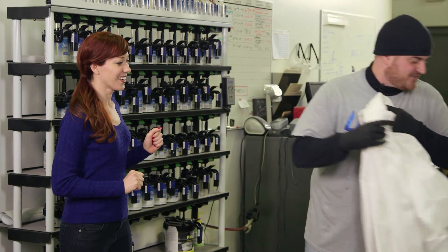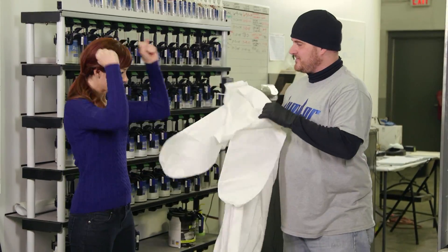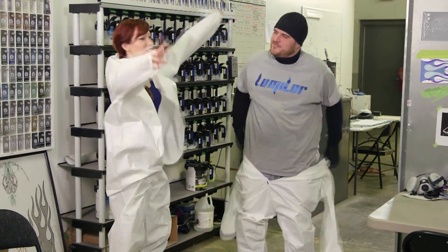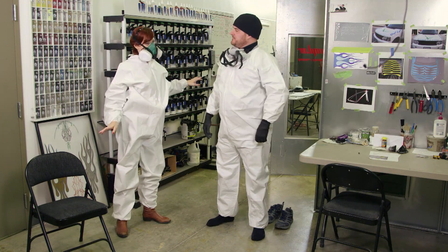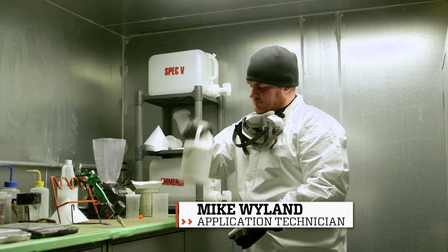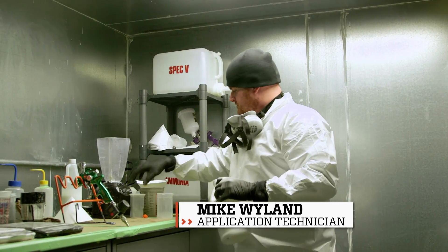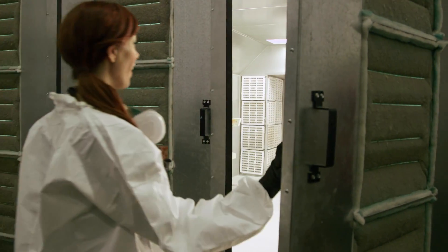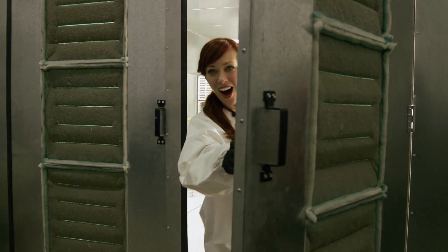I wanted to get a closer look, so I shadowed application technician Mike Weiland, who agreed to show me the dark side — marshmallow suit and all. Mike mixed the Lumilor coating, then we were ready to go to the paint booth. Welcome to my office. It's like a spaceship in here.